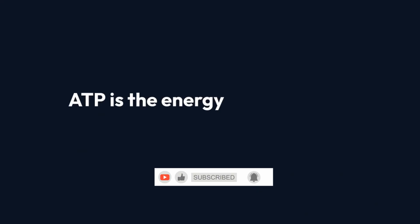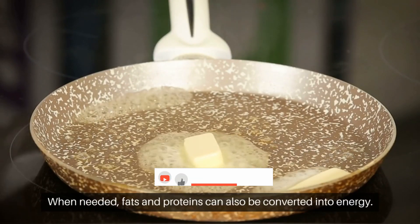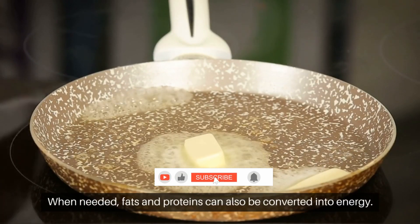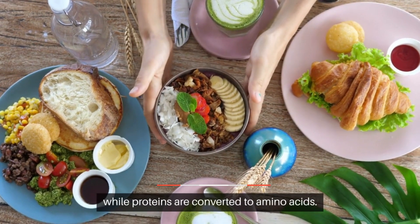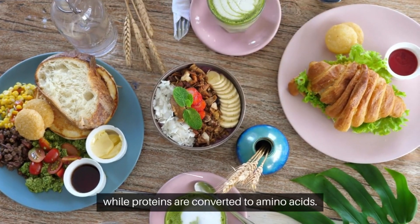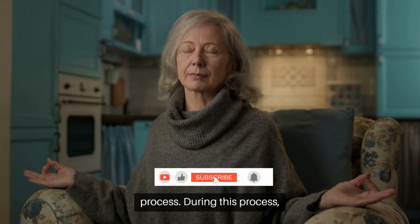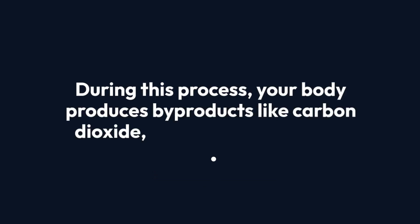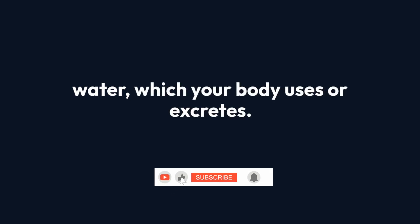ATP is the energy currency your body uses for everything. When needed, fats and proteins can also be converted into energy. Fats break down into fatty acids and glycerol, while proteins are converted to amino acids. Both are funneled into different steps of the cellular respiration process. During this process, your body produces byproducts like carbon dioxide, which you exhale, and water, which your body uses or excretes.